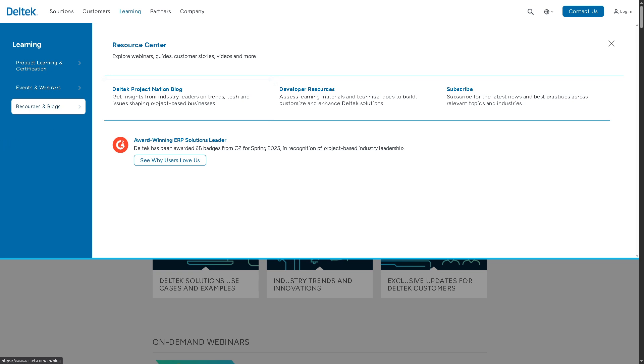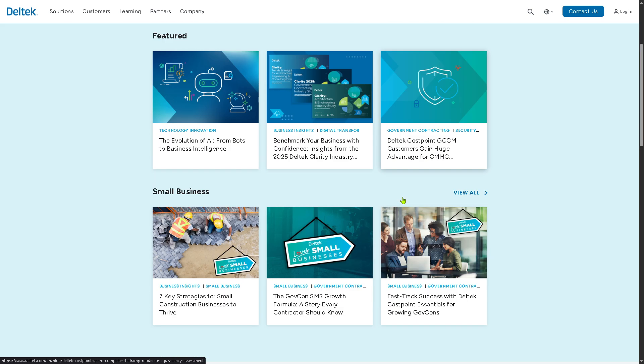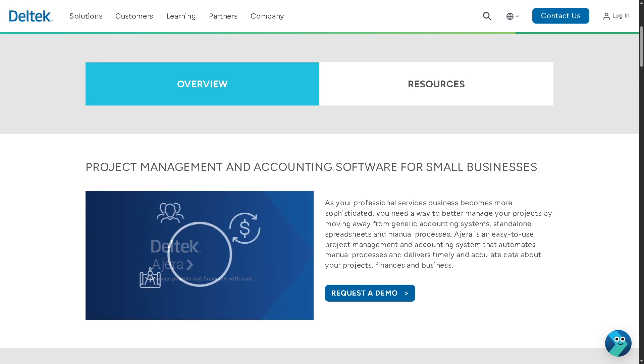Lastly, there's Resources and Blog — my favorite — because it offers a wide range of informational and thought leadership content. It gives you insights, updates, and practical advice to help users stay informed and get the most from Deltek solutions. And with that, that wraps up our dive into Deltek Ajera.